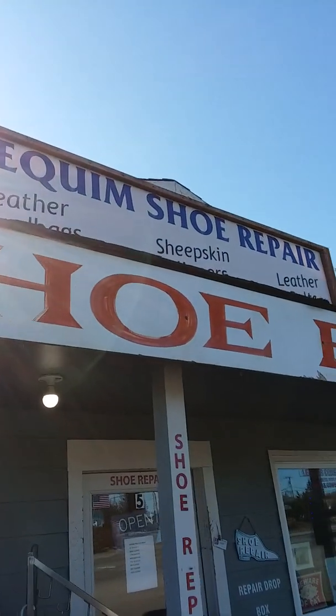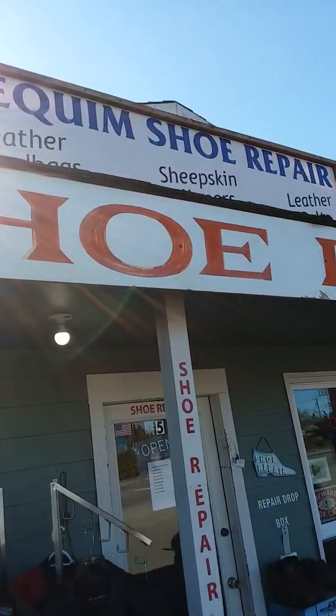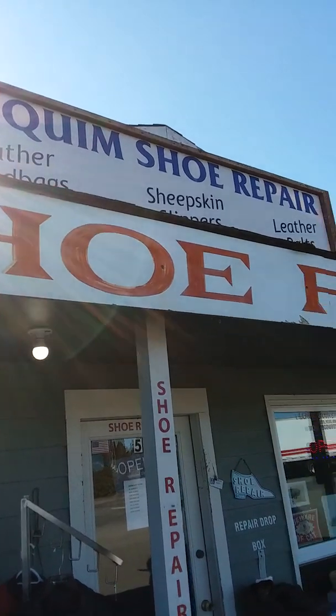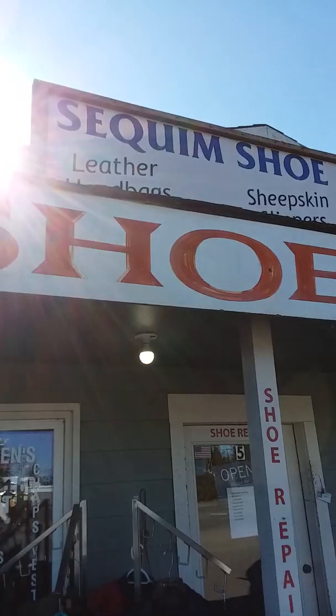We're over here at the Squim Shoe Repair place. The owner is named Randy. He does excellent, excellent work. I had him do a pair of my shoes — he put new soles on them. He made them brand new again, basically.